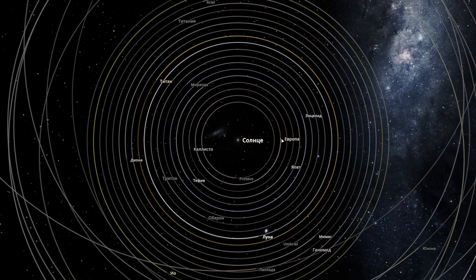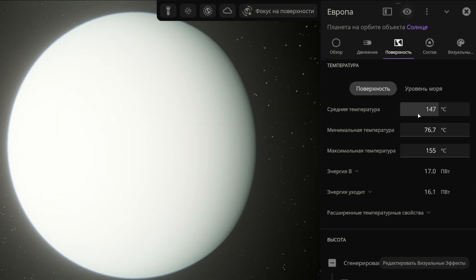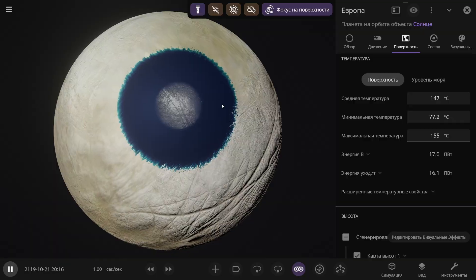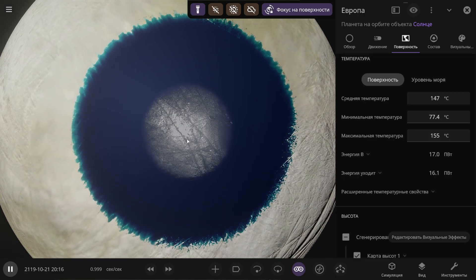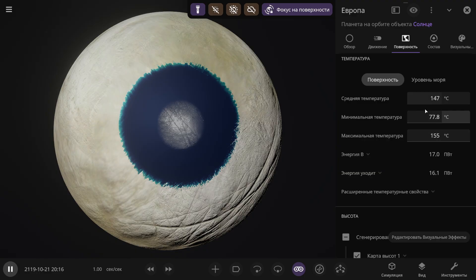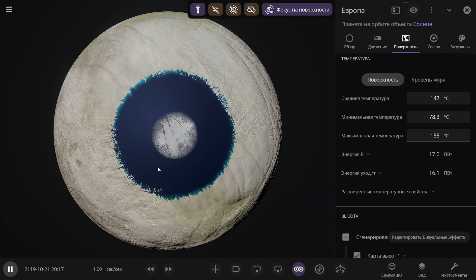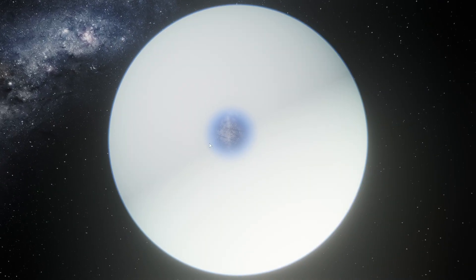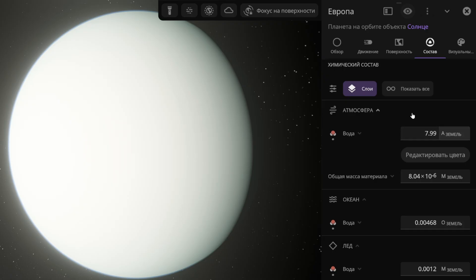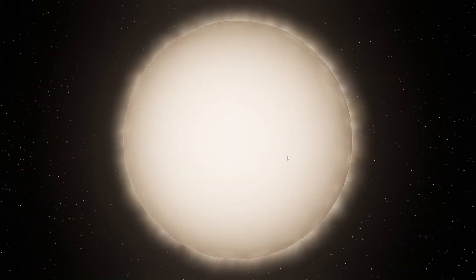Next we have Jupiter's moon Europa. It has a dense atmosphere and its average temperature is 147 degrees Celsius. At the equator it's completely dry — there's no liquid water there at all. At the pole there's a little bit of liquid water and even a bit of ice, which appears to be the very last ice left on Europa, slowly evaporating. The minimum temperature is still rising even now. The atmosphere on Europa has completely formed from water vapor and is now 8 Earth atmospheres thick, with surface pressure over 17 atmospheres. There's even a slight chance of life here — just over 1%.